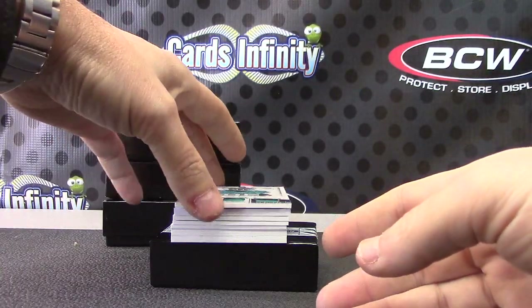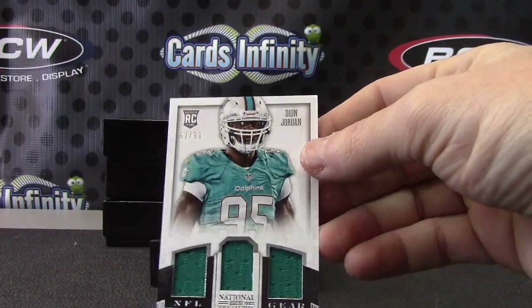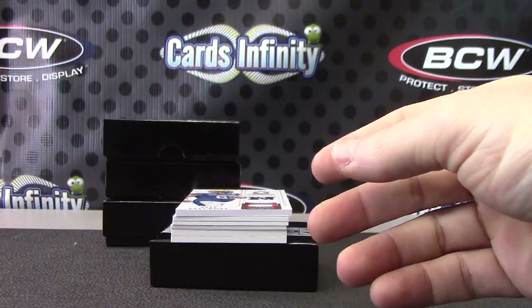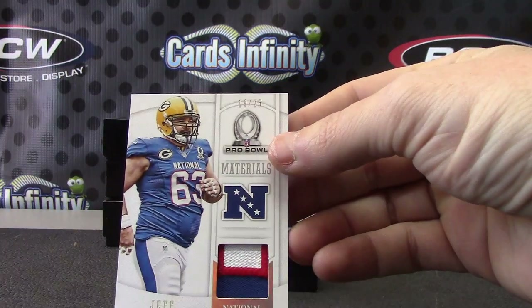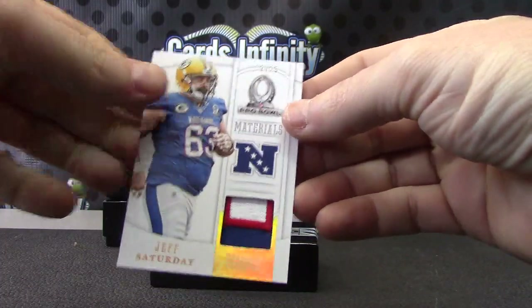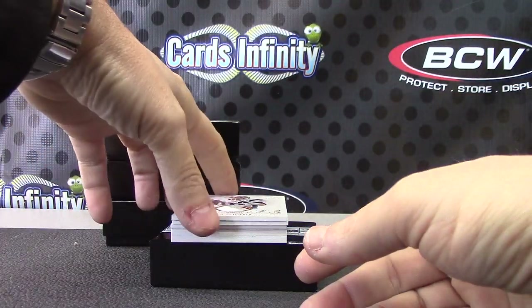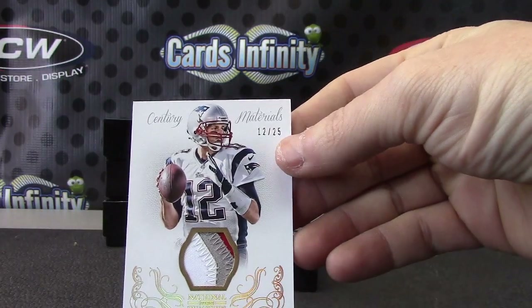Pro Bowl number 299 — Russell, a combo. It's the jersey I got in the group break from Vegas. Triple jersey for the Dolphins — Deon Jordan, 99. Jeff Saturday Pro Bowl number 225, patch 19 of 25.